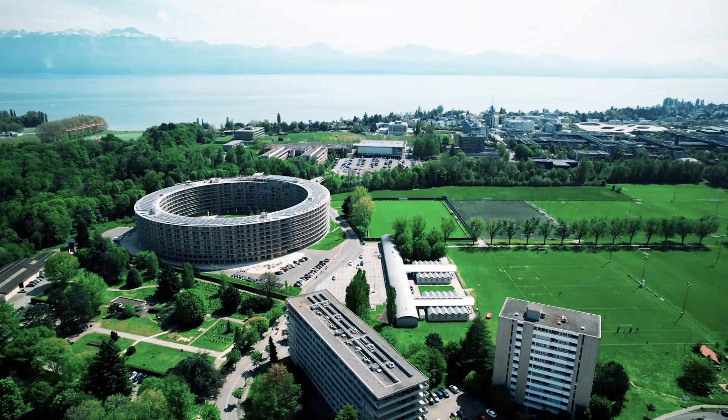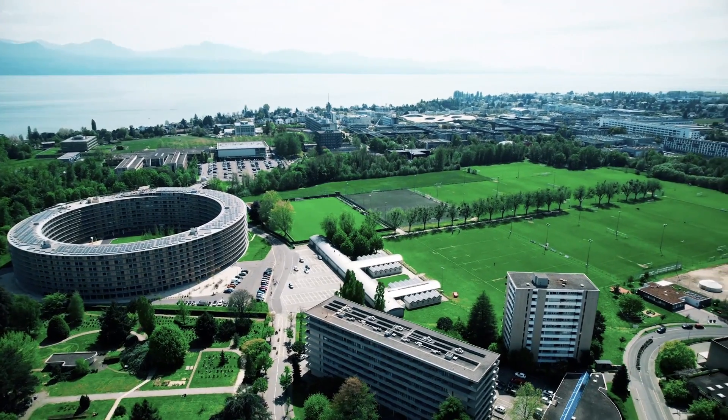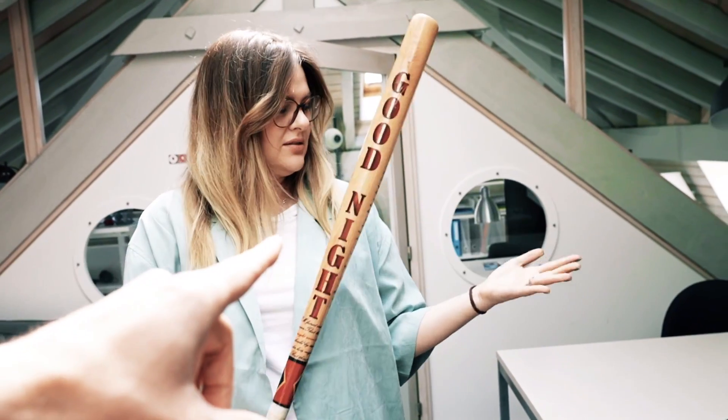This whole giant building that looks like a stadium is a residence. This is where our students who have a company project can develop that project, and also push the startups with a bit of discipline.